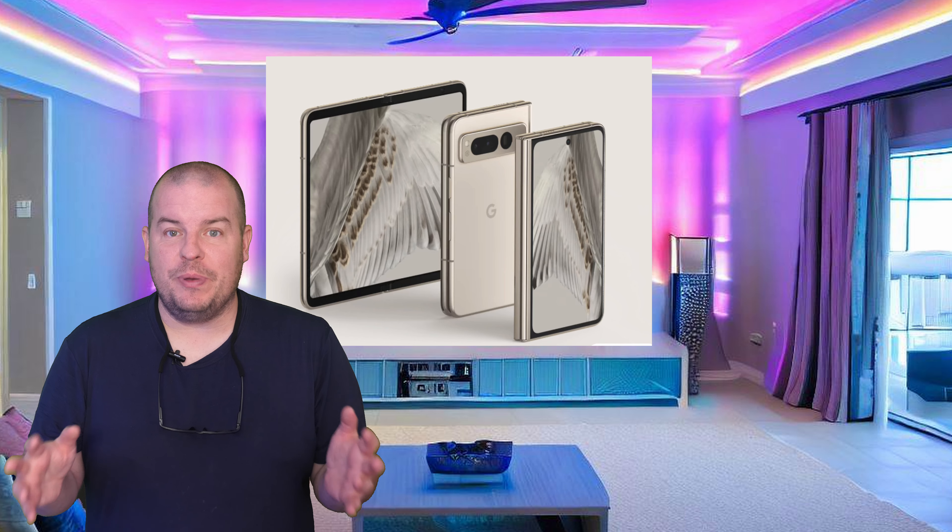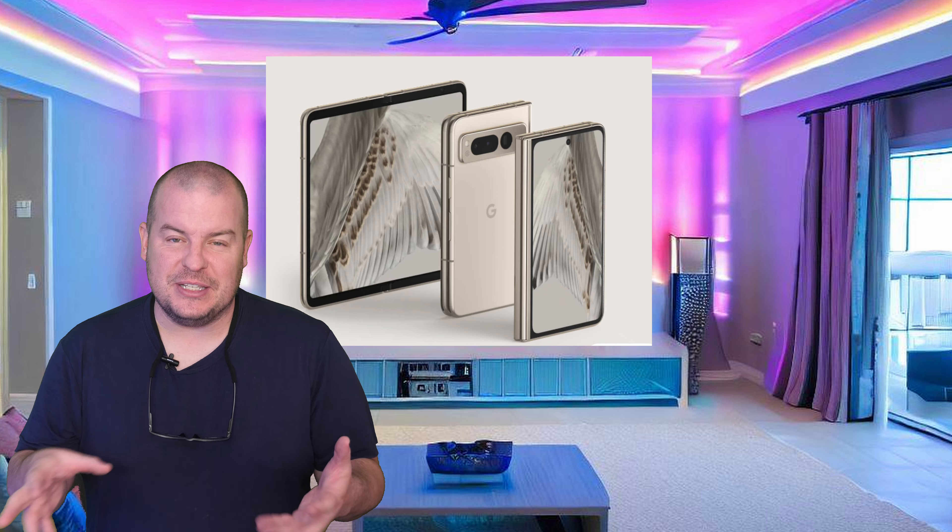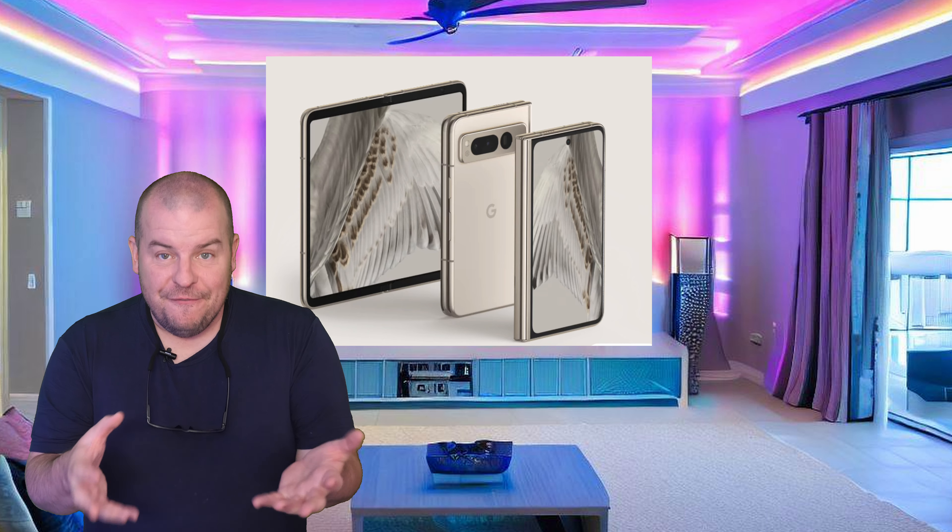Next up has to do with the Google Pixel Fold. You might hear some good stuff, you might hear some bad stuff, but what if it actually breaks? What are your options if it breaks?